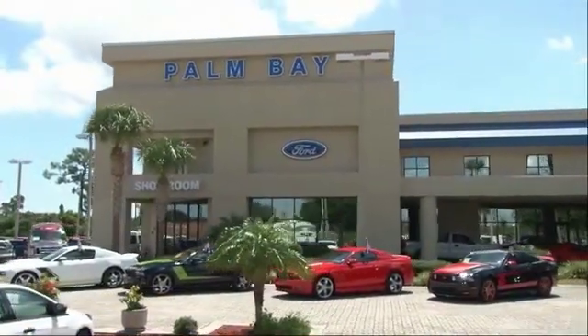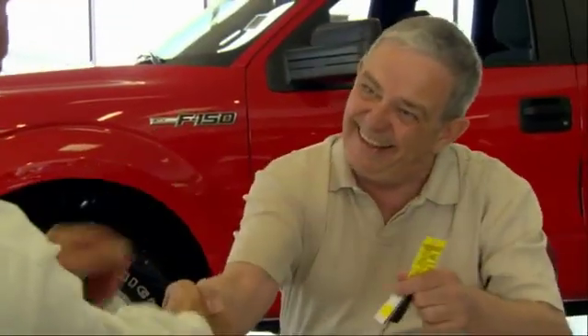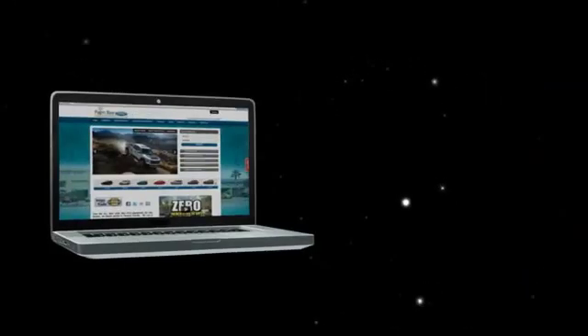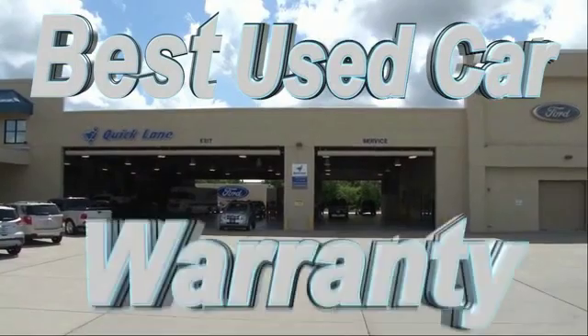Why buy from Palm Bay Ford? We treat you like family and offer the ultimate service after the sale that you just have to experience for yourself. It's car buying made simple with savings up to $9,000. Or shop online and get our best E-price — invoice minus all rebates and incentives. Plus the best used car warranty.